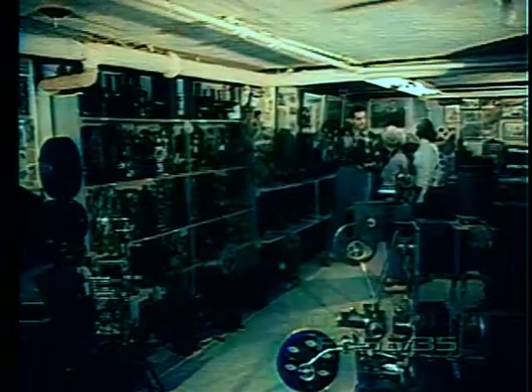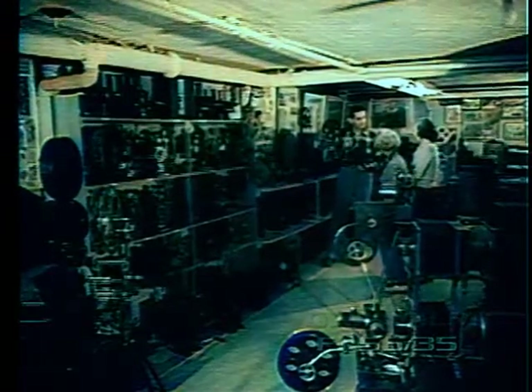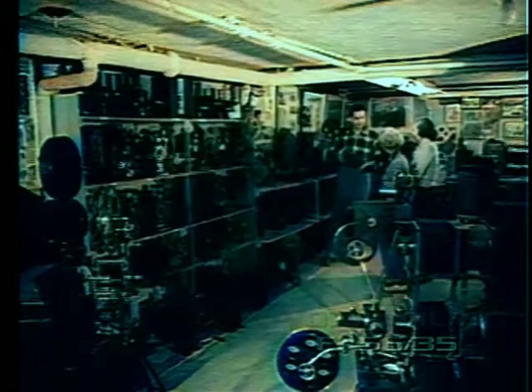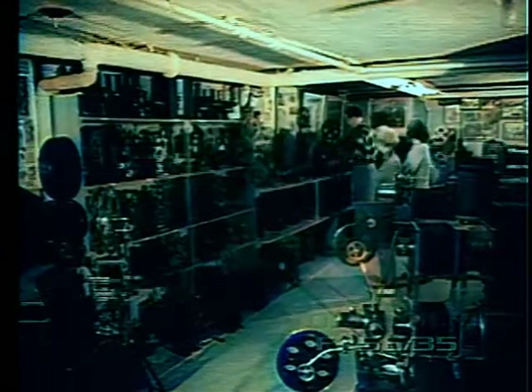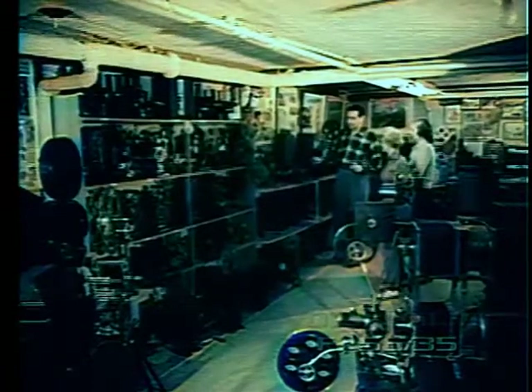About 25 years ago, the writer became interested in collecting and preserving some of these early models. Today there are more than 100 old projectors which have come from all over the world. There are many important machines which I have been unable to locate, but I am still searching and someday hope to add them to my collection.